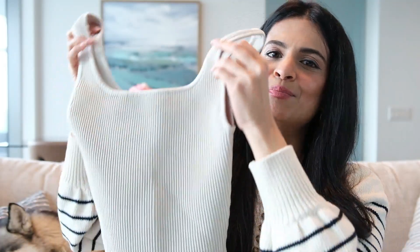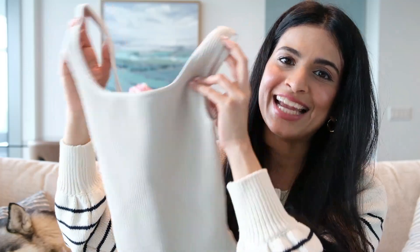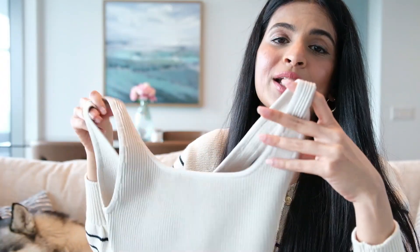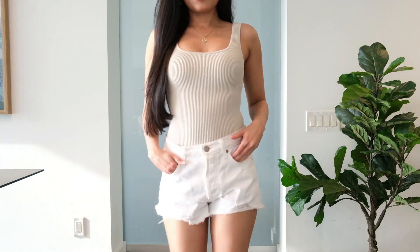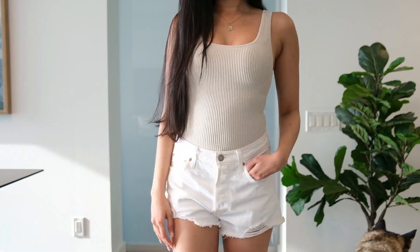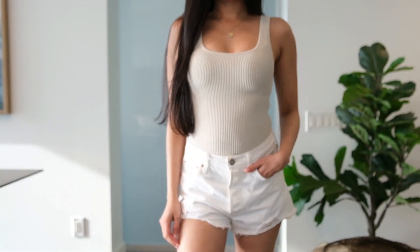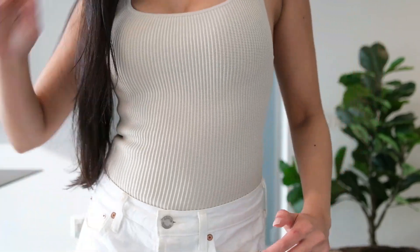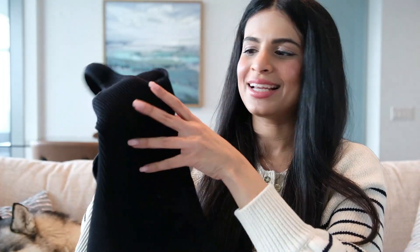The next piece I want to show you is the Babaton Sculpt Knit tank top — the name says it all, it sculpts my body beautifully. This is my absolute favorite tank top because the quality is so fantastic. It is ribbed, soft, and actually quite thick so I can wear it all season — in the summer without feeling too hot, and in the winter under a jacket where it actually keeps me warm. The color is a beautiful neutral shade, and I loved it so much that I got it in black as well.